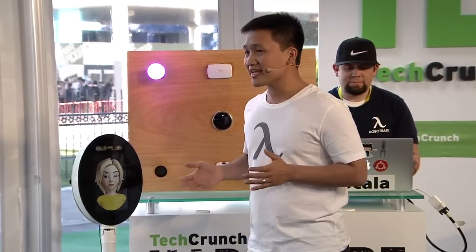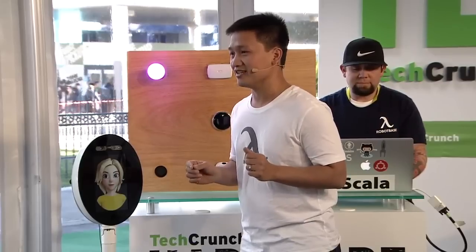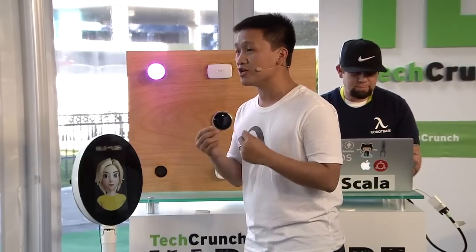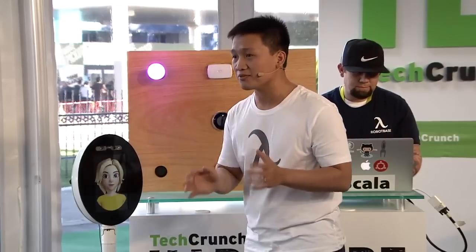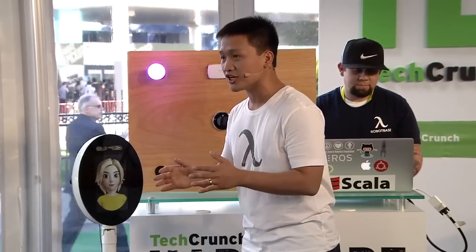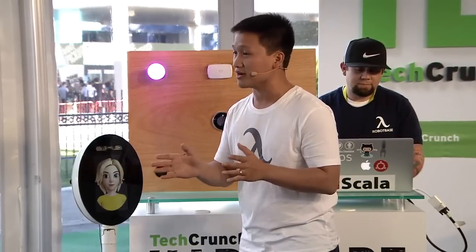Not only can Maya understand what I say, she can actually see things around her in the same way that we humans do. She recognizes your faces, she recognizes objects around the house — like table, chair, TV — and navigates around the house by herself.